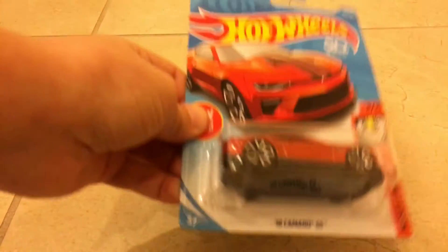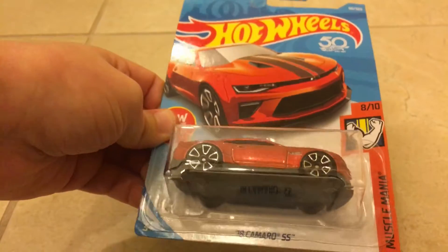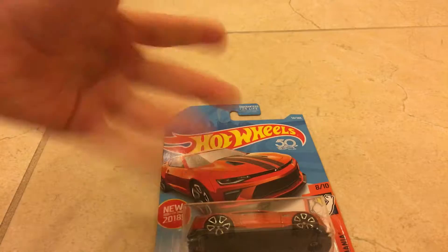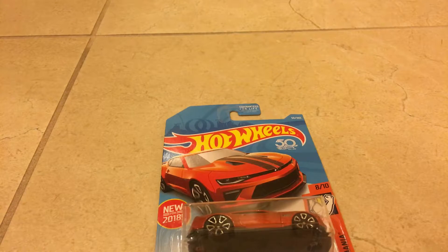Alright, for the final — the 2018 Camaro SS, new for 2018. This car was first made in 1968. And if you've seen — the reason why I said the regular thing — if you saw my Hot Wheels video, I don't know what it was called, but I had so many Camaros, and it's kind of just a tradition for me.